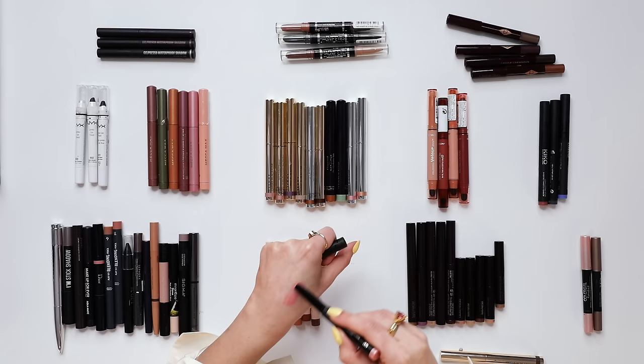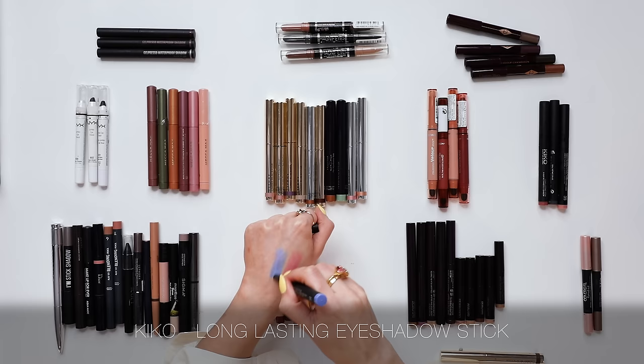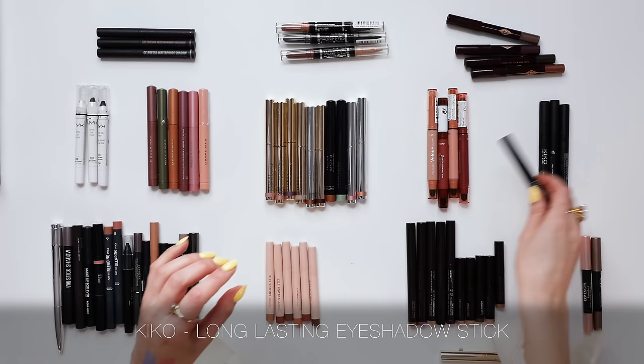We have some Kiko eyeshadow sticks here — also a very solid, pigmented formula that performs really well. I don't have a whole use for all these rainbow shades right now, but if that's your vibe, check out Kiko. Also the Cleo and some Korean brands — I've enjoyed so many of these eyeshadow pencils, it's just a matter of narrowing it down. But I think I can walk away.